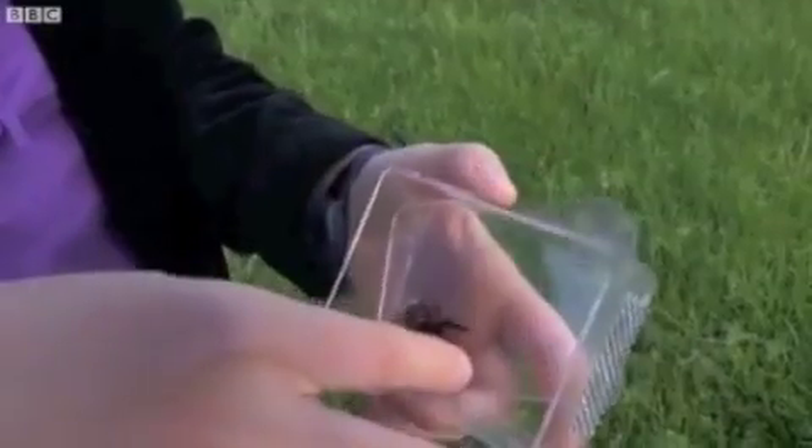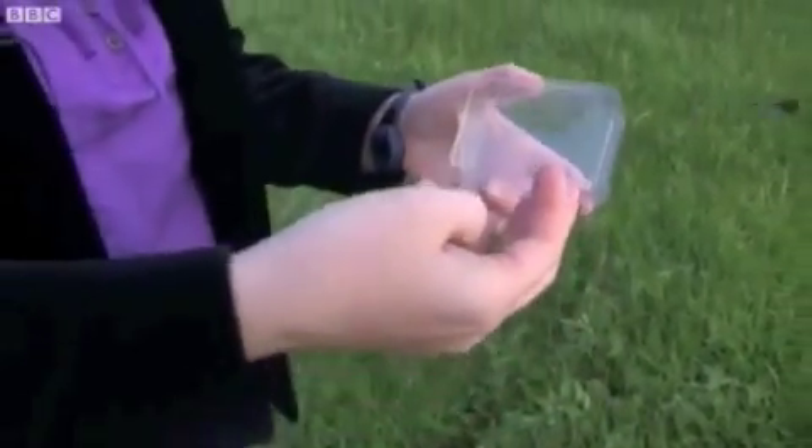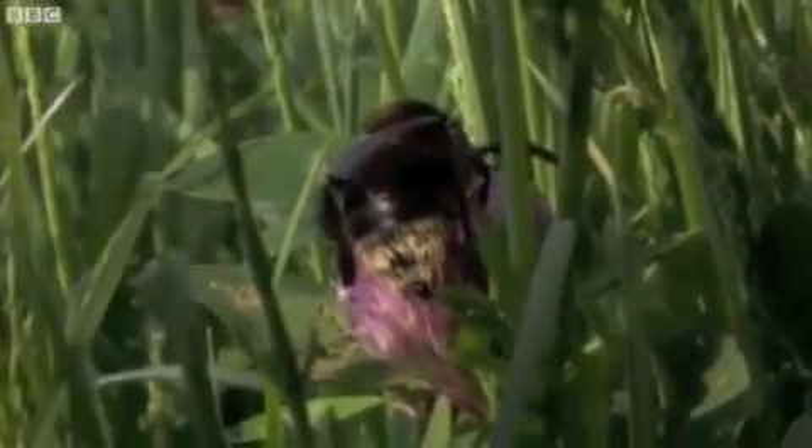It's really exciting to bring these bees back to the UK because we haven't seen or recorded them here since 1988. It's amazing that this species is going to get a second chance and can come back and hopefully establish itself.